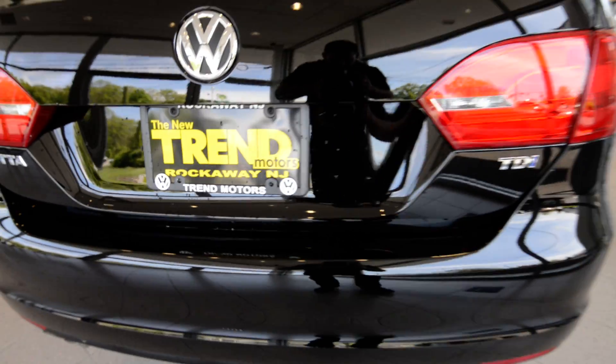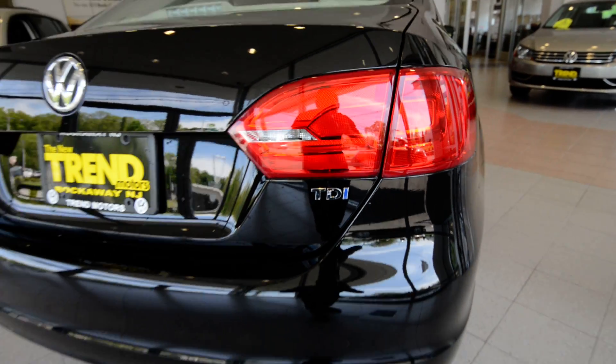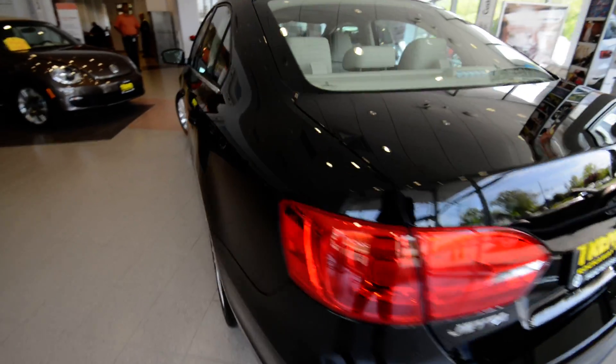Hey friends, Brian from Tremotors Volkswagen here with a spectacular sedan — 2013 Jetta TDI Premium with NAV, which means it has the diesel under the hood.